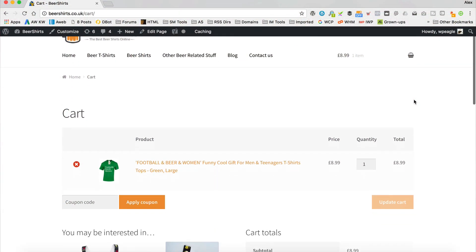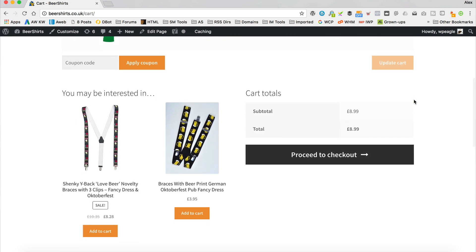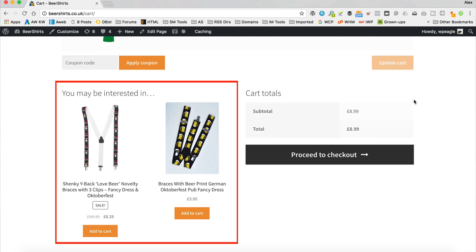I'm also going to show you how to set up some upsells. These products appear on the checkout, so when someone is about to check out, you can recommend complementary products so that they can add them to their cart as a kind of last-minute impulse purchase. It works really well in terms of increasing people's order size, and it's really easy to set up. So let's get started.